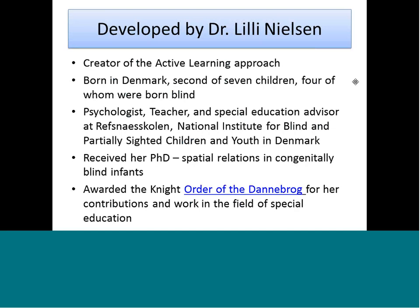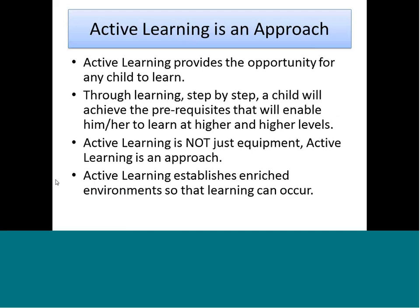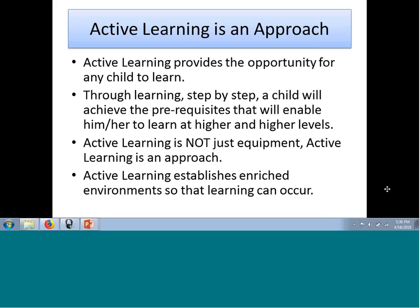If you're unfamiliar with active learning, it was created by Dr. Lily Nielsen, who was born in Denmark — the second of seven children, four of whom were born blind. She worked as a teacher and special educator in Denmark for the National Institute for the Blind, received her PhD in spatial relations for congenitally blind infants, and was awarded the Order of Dannenbrog for her contributions. Today we only have an hour, and the first time I met Lily was at a five-day active learning conference, so we can only cover so much. I'm hoping to give you an introduction and resources so you can pursue more education on your own.